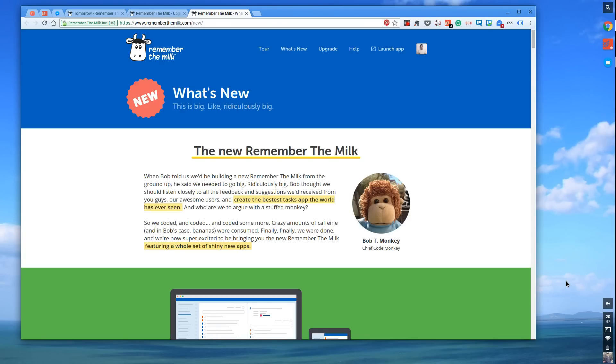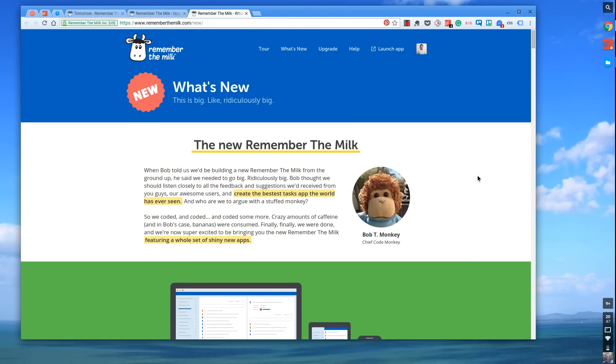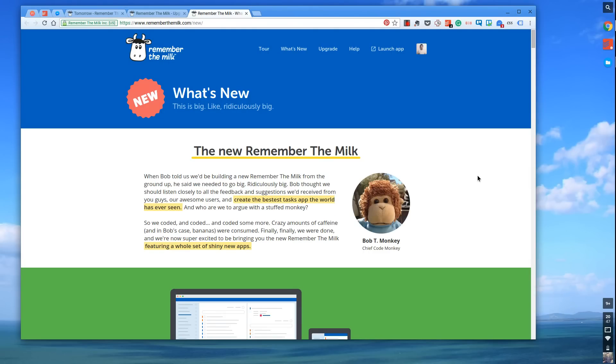Now they've re-released Remember the Milk and it's a brand new application that puts a new spin on it, with new iOS applications. There's a brand new web, Mac, iOS, and Android app, as well as BlackBerry 10 and Fire — and they're working on Windows and Linux versions. What I want to do in this session is specifically jump into the application and go through some of the things they've changed, as well as go over the general features for those who might be interested in this as their new task manager.